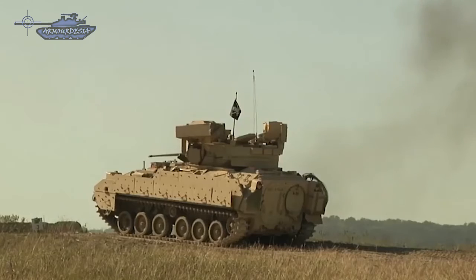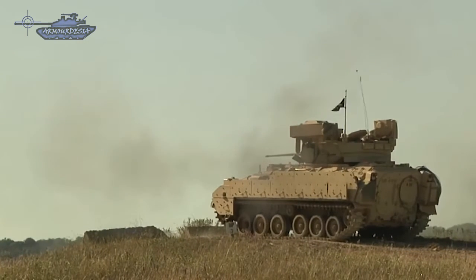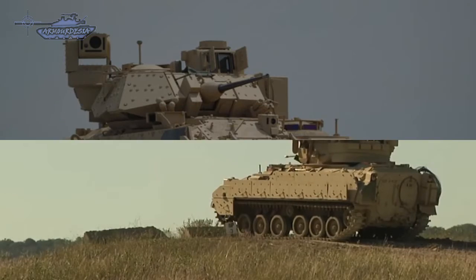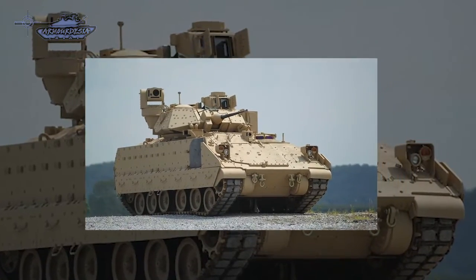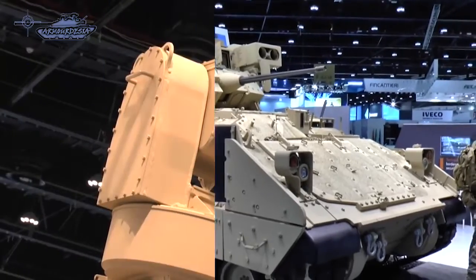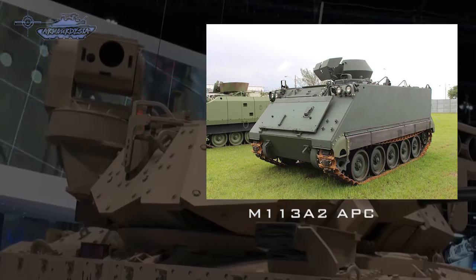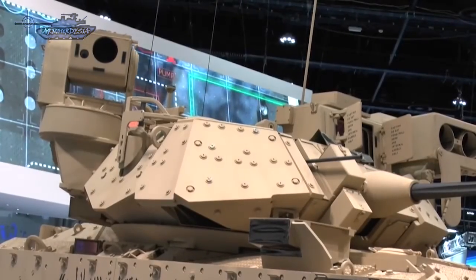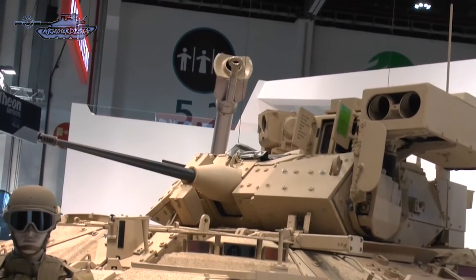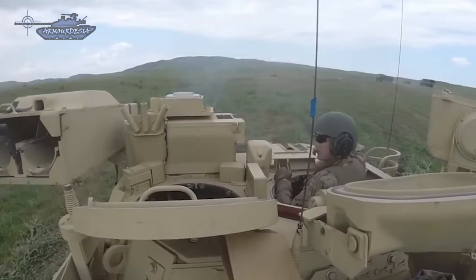In the future, the major upgrade for Bradley vehicles would be the addition of the Iron Fist Active Protection System to enhance protection against anti-tank rockets and missiles. It is in service with the armies of the US and Saudi Arabia. Since 1981, around 5,000 vehicles of both types have been fielded. Like its predecessor, the M113 family, the Bradley will eventually be the platform for a wide range of support vehicles. Upgraded M2 Bradley IFVs are scheduled to remain in active service with the US military until 2026, when a next-generation vehicle will be introduced.